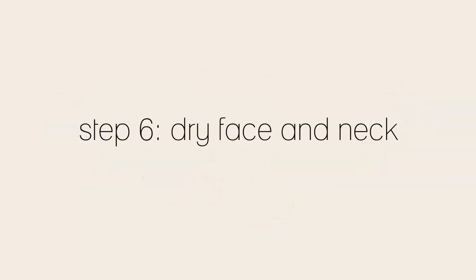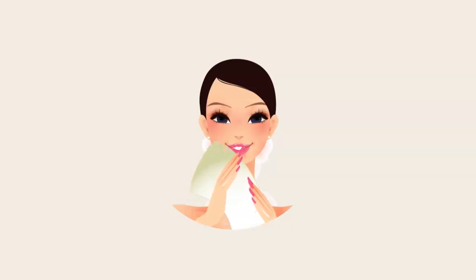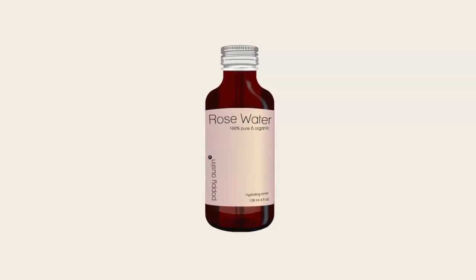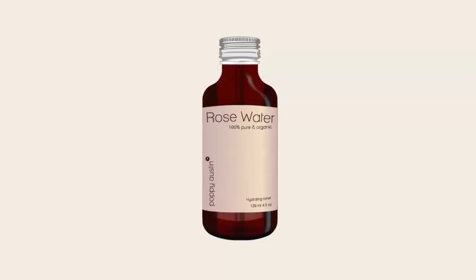Step 6: Using a soft, clean towel, gently pat your skin dry. Rubbing can feel really good, but it tugs and pulls your face and neck, which puts your elastin at risk. This is the final step of your cleansing regime. For best results, we now recommend applying a lightweight, natural toner to your skin, such as Poppy Austin Pure Rose Water. This will help to calm inflammation, as well as balance, refresh, and hydrate your face and neck.